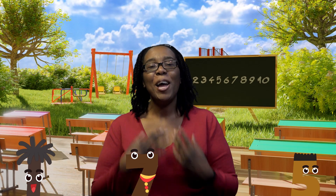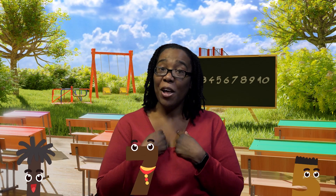Hello boys and girls, I'm Aunty Nyasha and I'm here to help you with your learning and to give you some ideas.